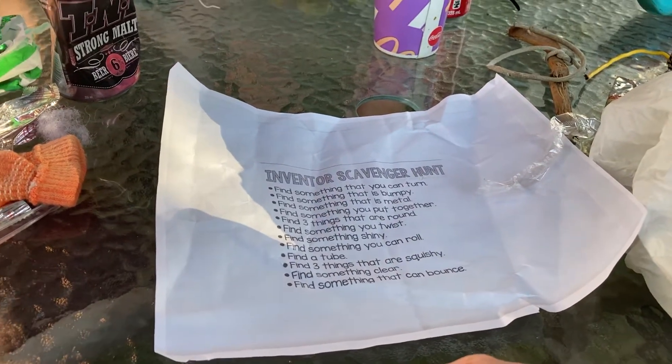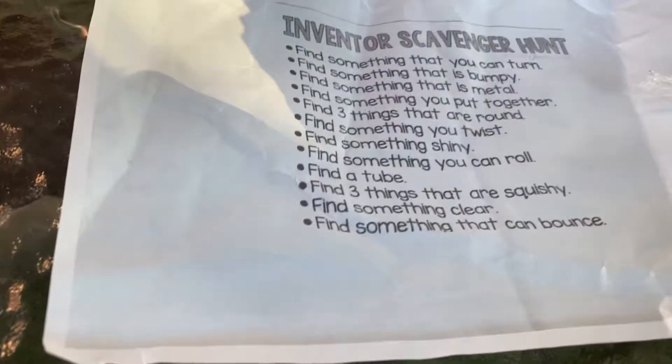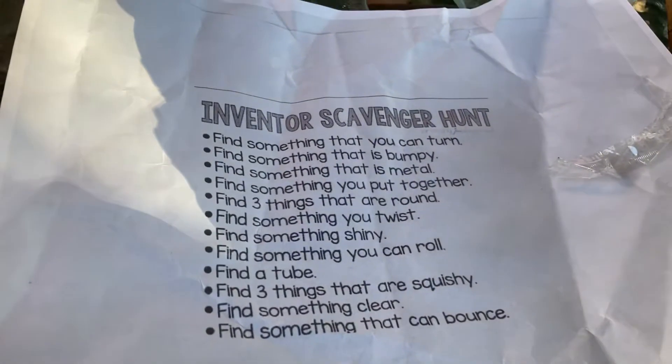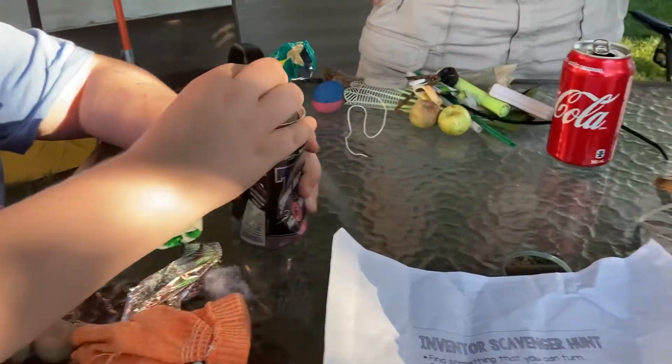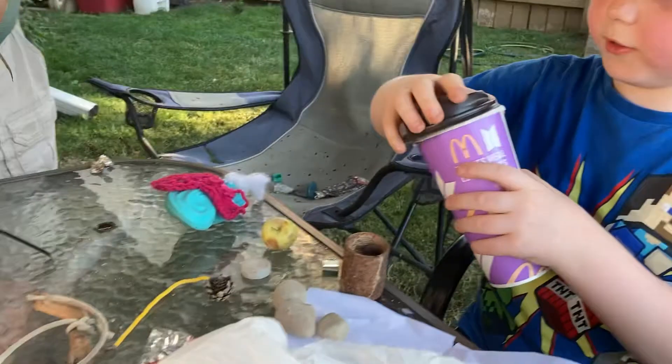We went for a scavenger hunt and it was tricky. This was the inventor scavenger hunt. The first one: find something that you can turn. This is my thing that turns. This is my thing that turns.